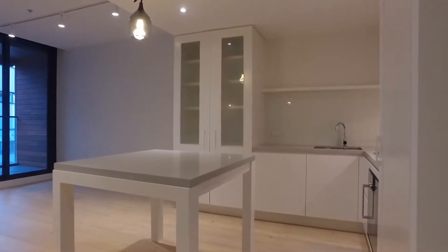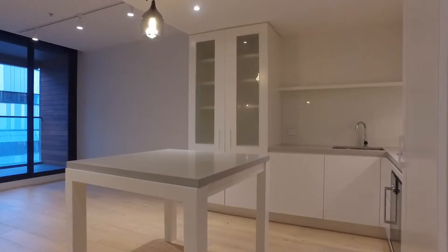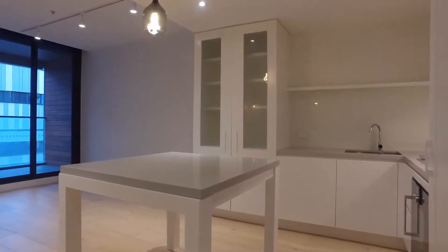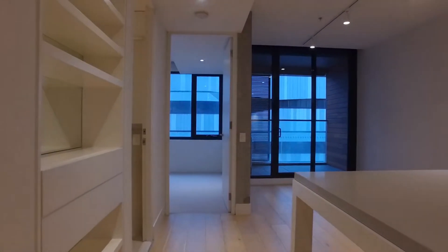Hi, it's Andrea from Melbourne Real Estate. I'm here to take you through the property of 209 of 1 Dyer Street in Richmond. This is a one-bedroom, one-bathroom, one-car apartment with a study nook as well. So we're just going to take you through the layout.